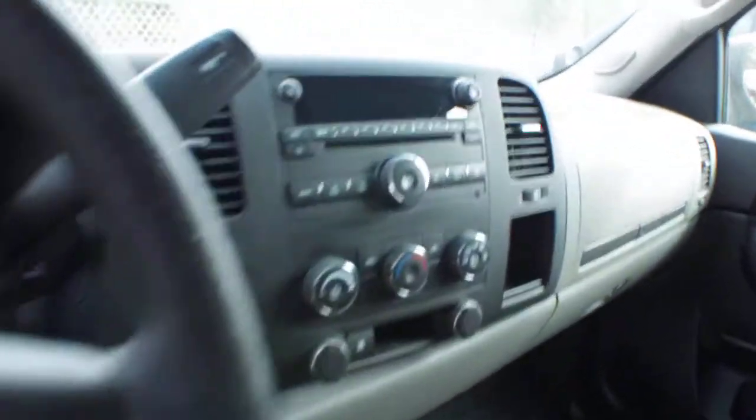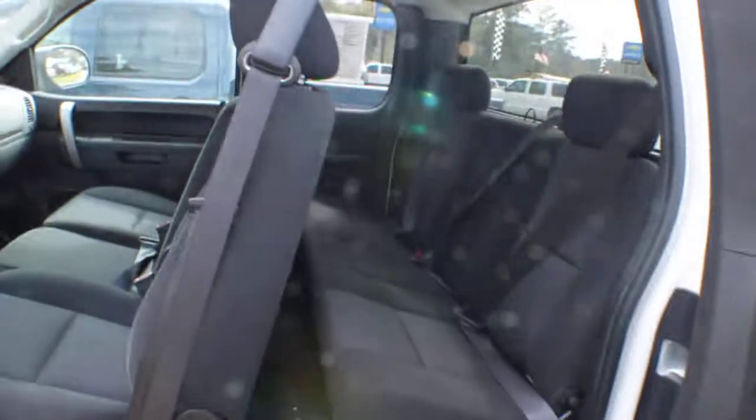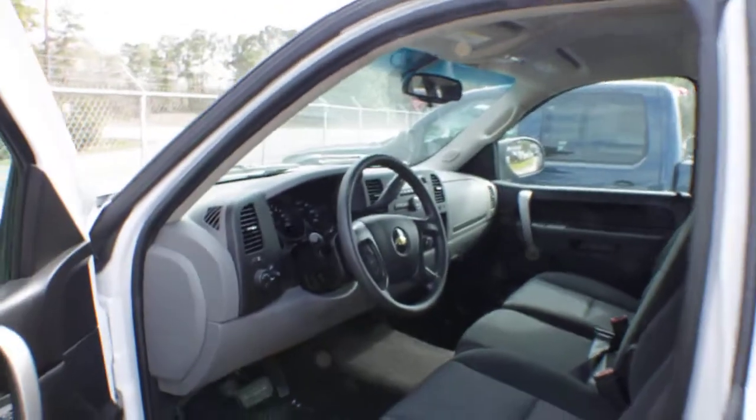Gray cloth interior on the seats, cruise control, CD player, and an auxiliary port right there for you as well. Not bad at all. Again, it's an extended cab, as you can see, so you can get some people in the back.